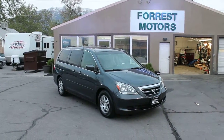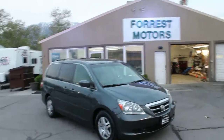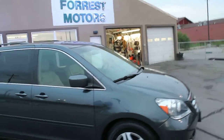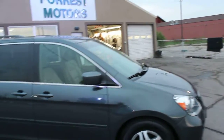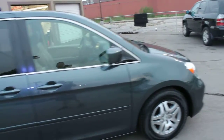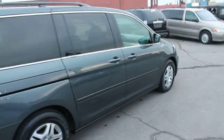2005 Honda Odyssey EXL with 77,000 low miles. The color on this van is Sagebrush Pearl — that's what Honda calls it. We call it kind of a metallic gray. It's a real popular color with our customers, a real pretty color and a nice neutral darker tone that looks great.